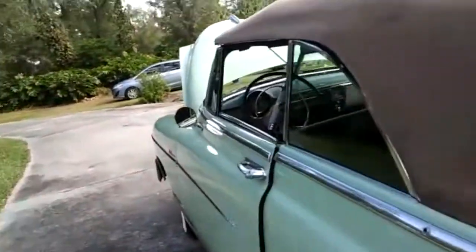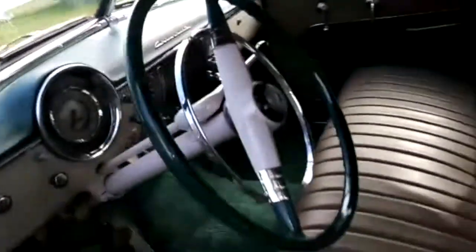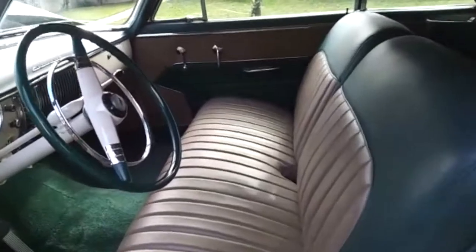Let's try the top. The interior — leather interior, like new. Never even been sat in.